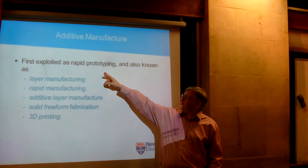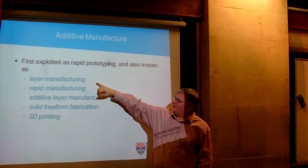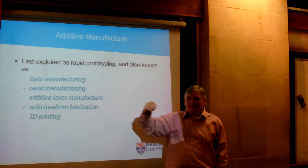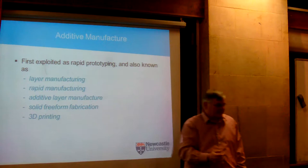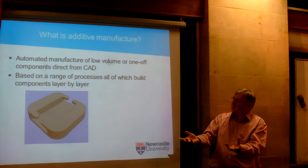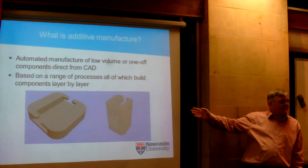When it first started it was called rapid prototyping. It's not always very rapid, but it did make prototypes. Then for various reasons it became layer manufacturing, rapid manufacturing, additive layer manufacturing. The tag that's stuck in the press everywhere is 3D printing. Some people get very concerned about semantics between 3D printing and additive manufacturing, but the basics of it is that you make normally relatively low volumes of one-off components directly from a computer-aided description. It's a digital process, and it nearly always builds things up layer by layer. You decompose a shape into layers, make all the layers, stick them together, and you've got your shape back.